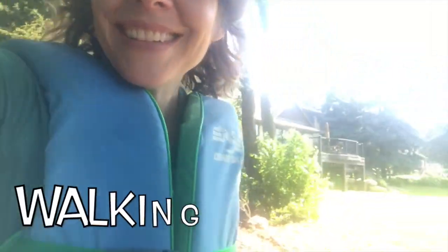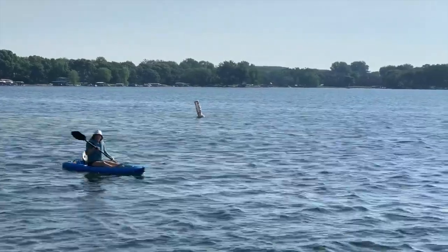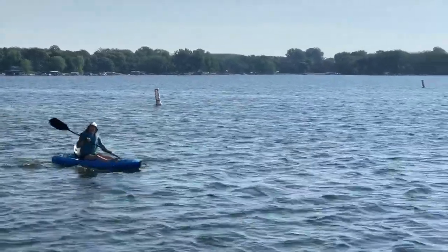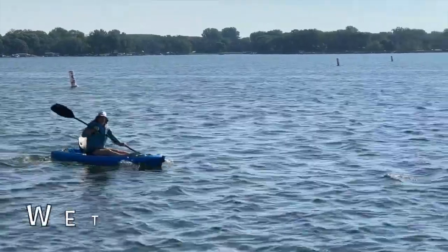W is for water and wet and weeds and worms. I'm walking down to the lake. Let's see what we can see. W is for waves and wind. W is for waves and wind and wet.